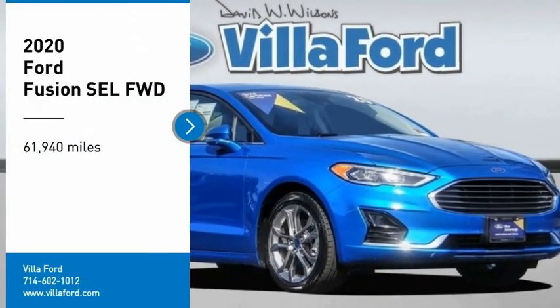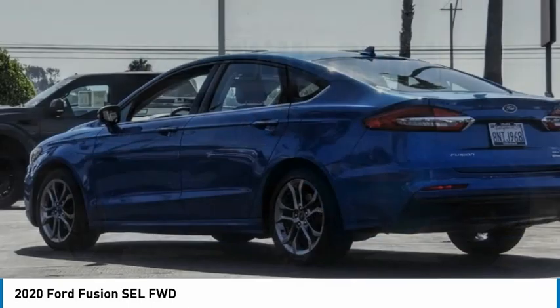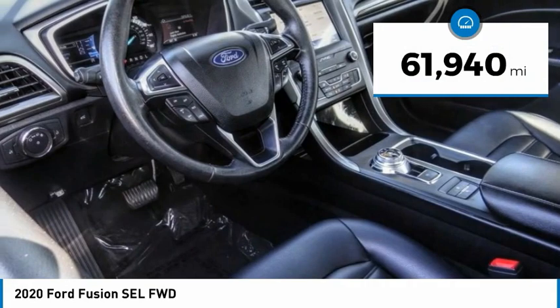You are going to love the 2020 Fusion. You can have both impressive power and great economy in a Fusion. This vehicle has less than 65,000 miles.